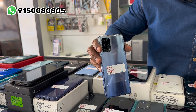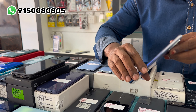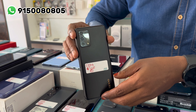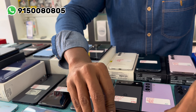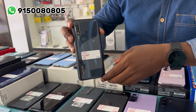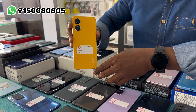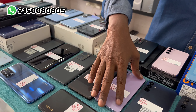Oppo F19 — 6GB RAM, 128GB internal memory, in-display fingerprint, price is 7,500 rupees. Oppo F19S — 6GB RAM, 128GB internal memory, brand new condition, 7,000 rupees, in-display fingerprint. Vivo Y19 — 4GB RAM, 128GB internal memory, 6,000 rupees. Oppo A17 — 4GB RAM, 64GB internal memory, 5,800 rupees.